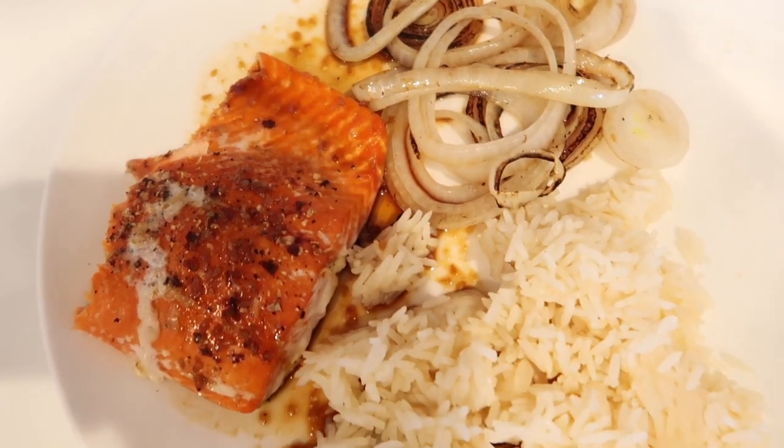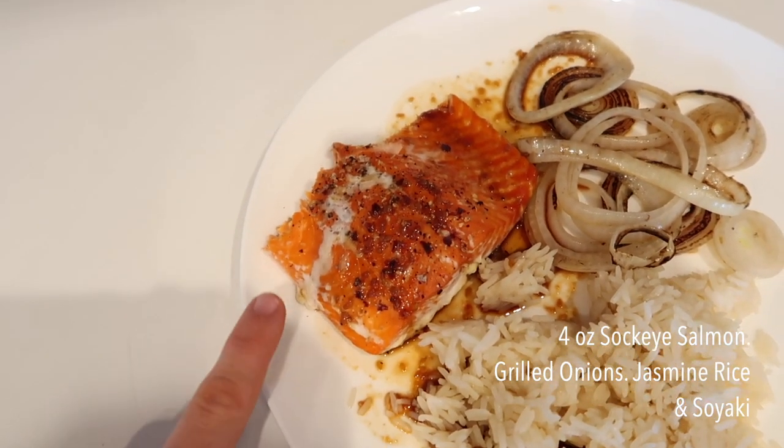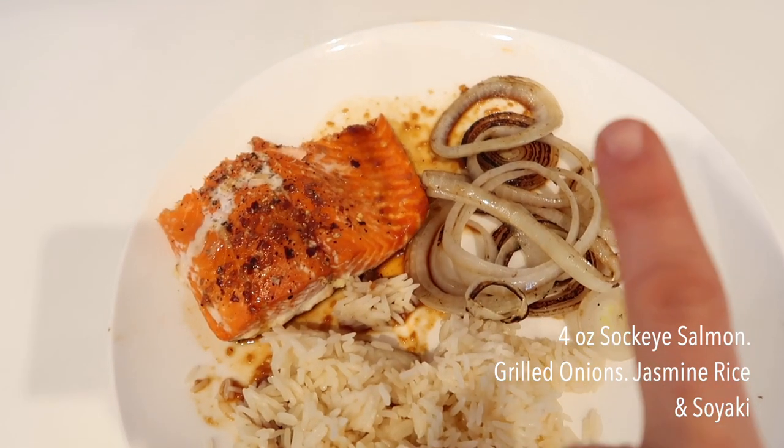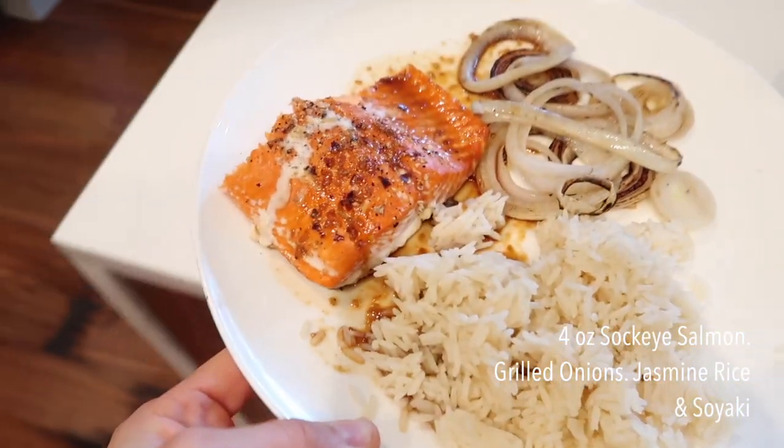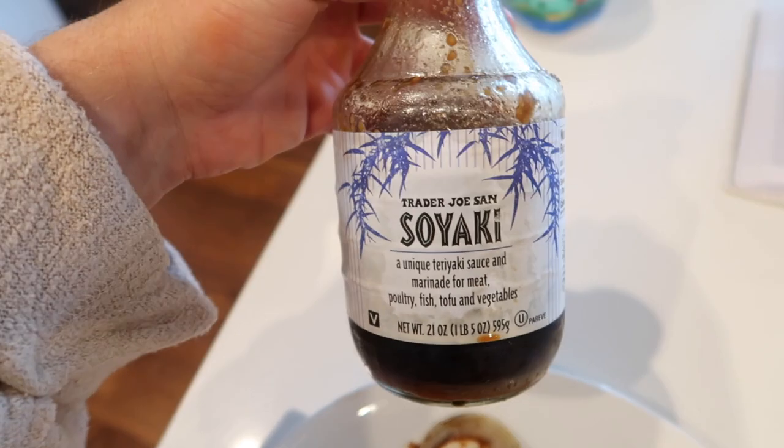Here is post-workout meal number two — this looks so freaking good! I baked sockeye salmon at 375 for about 25 minutes, grilled some onion with coconut spray on a pan, heated up some jasmine rice, and topped it with soyaki from Trader Joe's. It pairs so nicely with fish. Sockeye salmon is going to be lower fat than typical Alaskan salmon, which I prefer post-workout. The total macros are 53 carbs, 10 fat, and 35 protein, for a total of 467 calories.